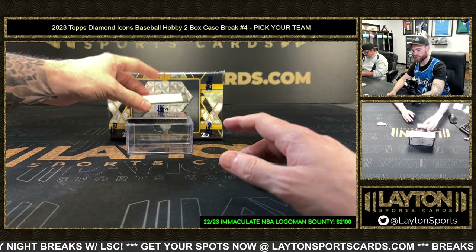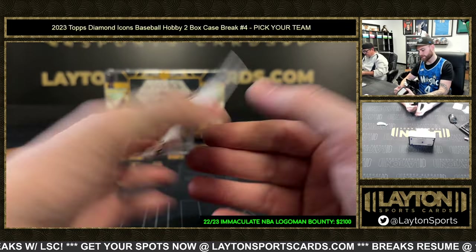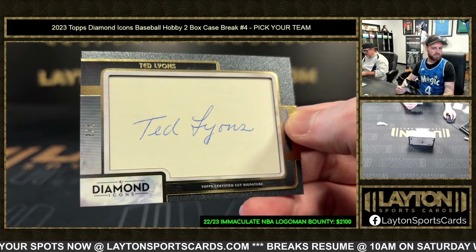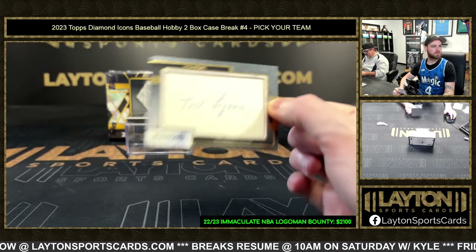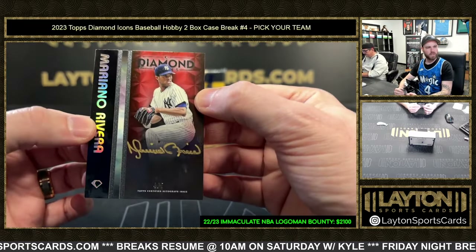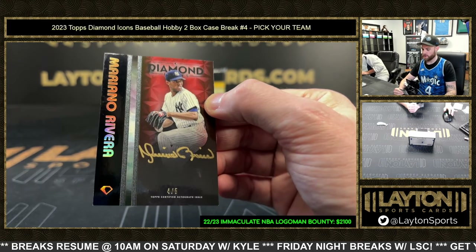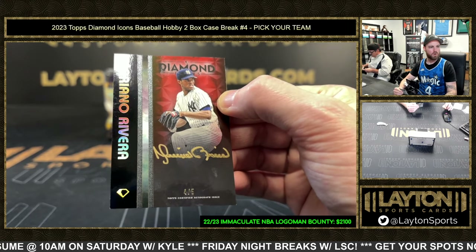We have a cut signature, two of four: Ted Lions going to the White Sox. White Sox with the cut sig! Matthew W. with the cut signature. And on the back — great hit here — gold ink Mariano Rivera auto, four of only five!